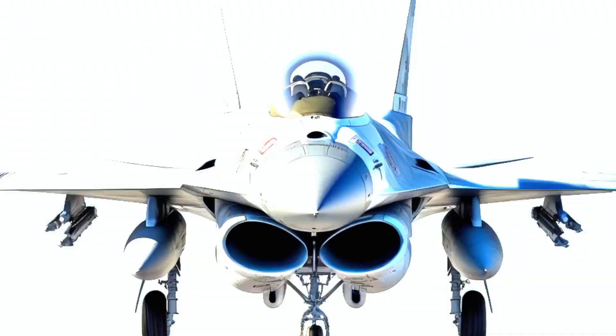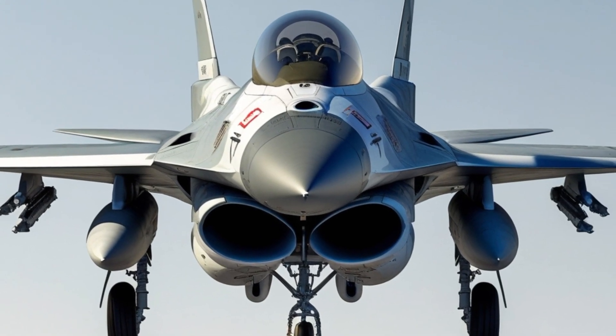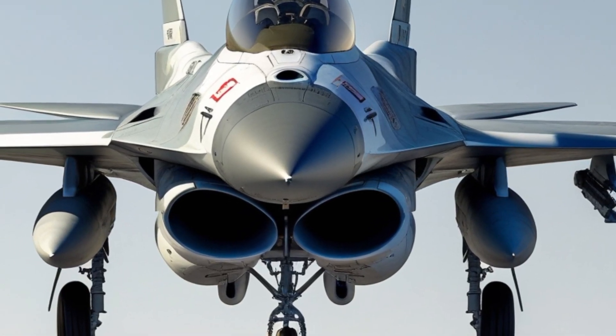Welcome back to YouTube channel Autoworld Trend. The F-16 Fighting Falcon, one of the most legendary fighter jets in history, is an engineering marvel that has shaped modern air combat.